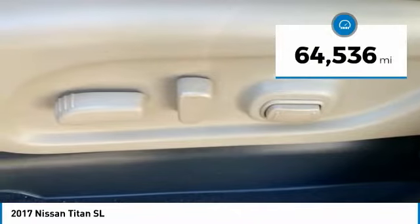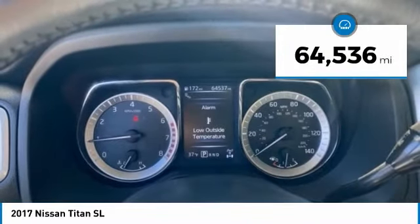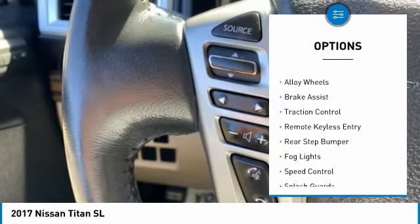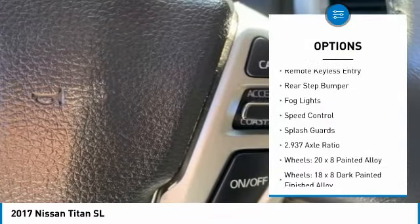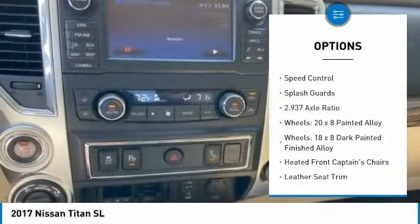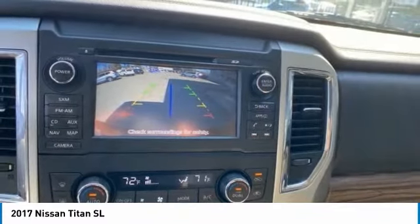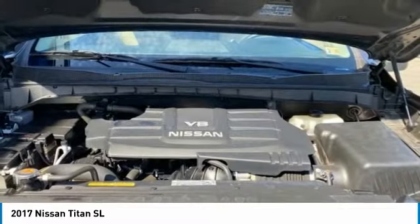This vehicle has less than 65,000 miles. Here are some of this vehicle's great options: electronic stability control, trailer brake controller, alloy wheels, brake assist, traction control, remote keyless entry, rear step bumper, fog lights, speed control, and splash guards.